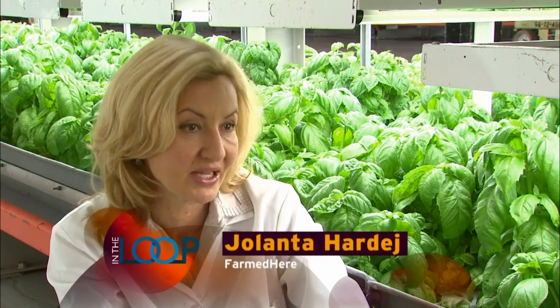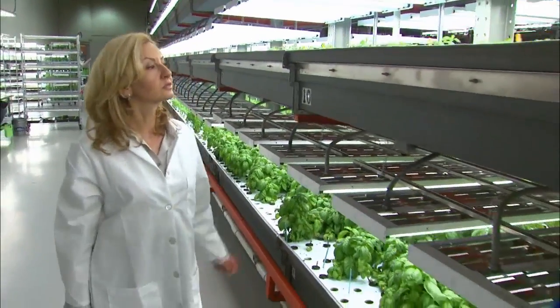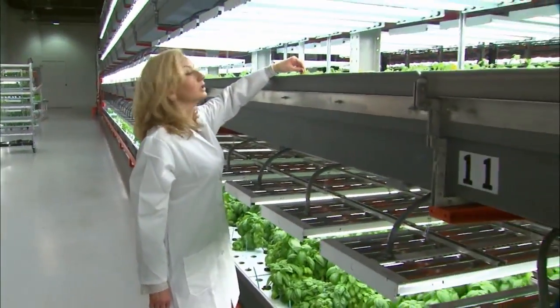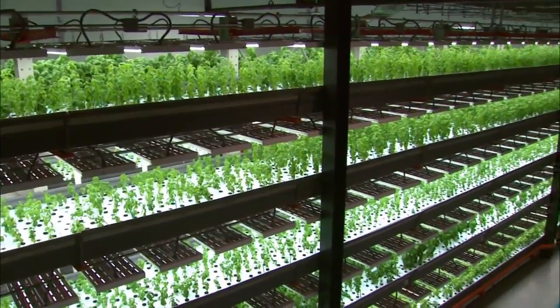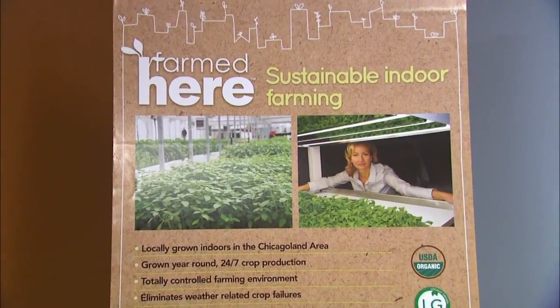We could grow in water, with no chemicals, no pesticides. We could grow with nutrients from fish. Now can we sell that? Yolanta Harday is CEO of a company called Farmed Here, the largest organic indoor vertical farm in the country. The concept blossomed in her basement about three years ago.